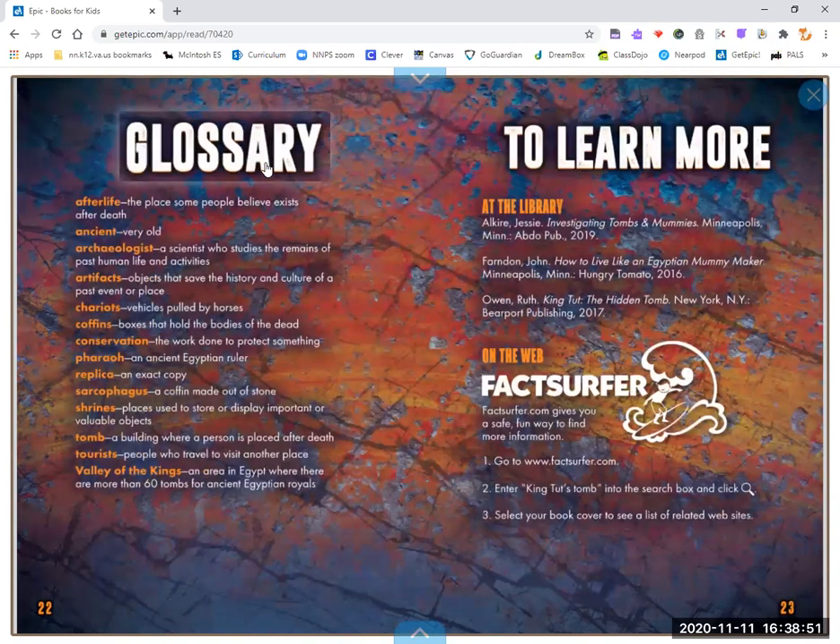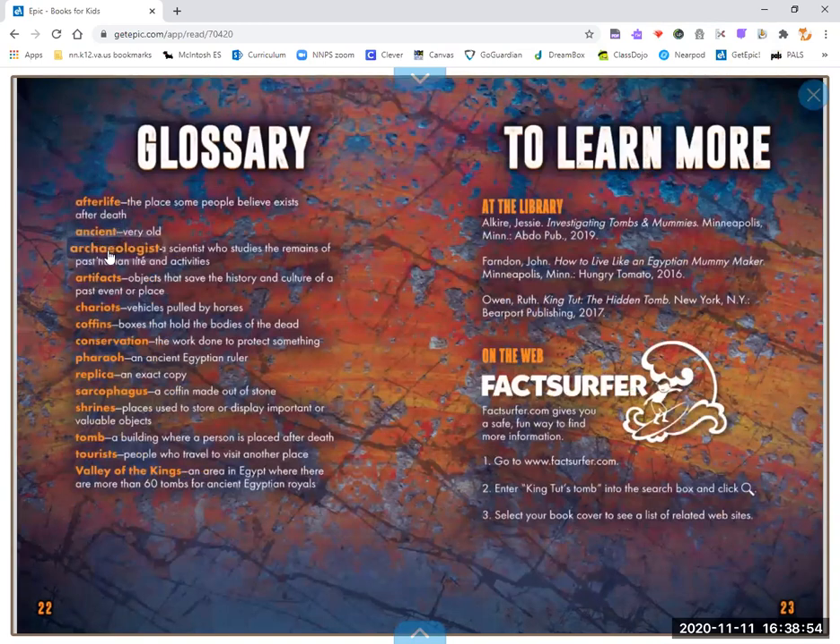Glossary terms include: afterlife, ancient, archaeologist, artifacts, chariots, coffins, conservation, pharaoh, replica, sarcophagus, shrines, tomb, treasures, and Valley of the Kings.